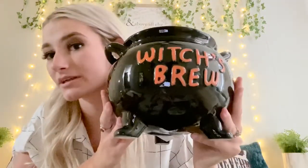I found this cauldron and I'm obsessed with it. It's amazing — it's a big cauldron and it says Witch's Brew on it. It's so cute. You can put whatever you want in it; I'm not sure what I'm going to put in it yet. Maybe I'll just fill it with candy or something.